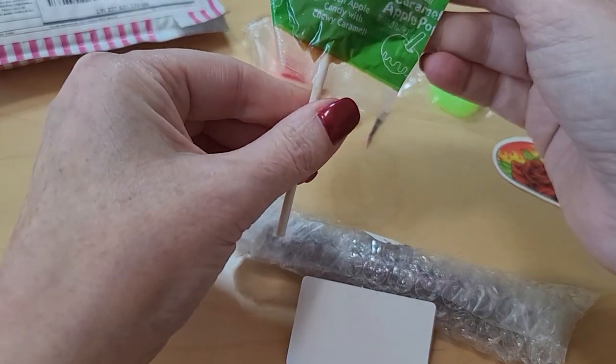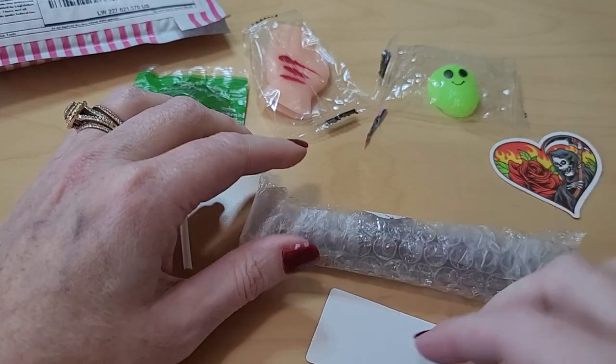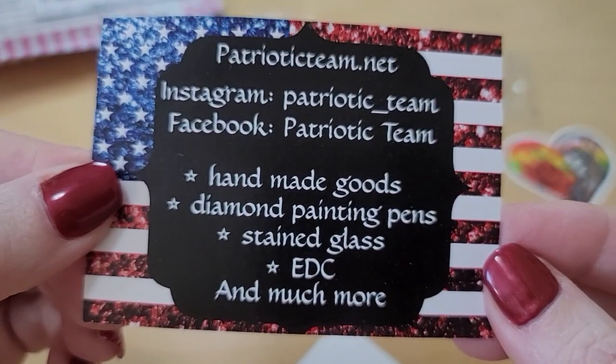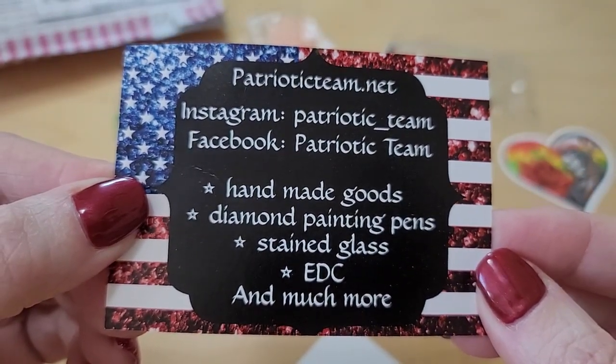And the candy — I know my son is going to scoop that off me. And here's the business card for all the details. Patriotic Teams are on Instagram and Facebook.